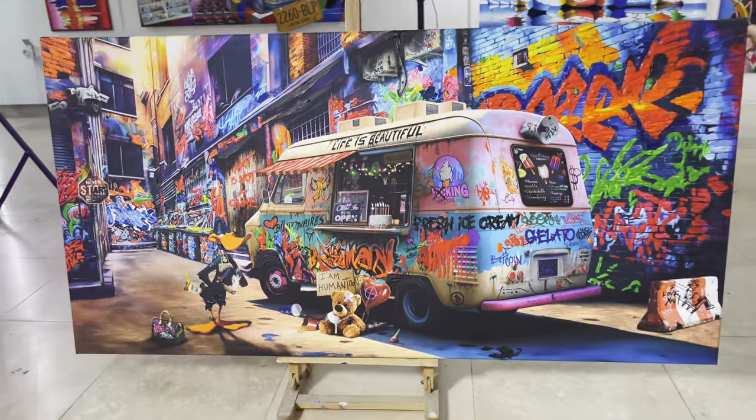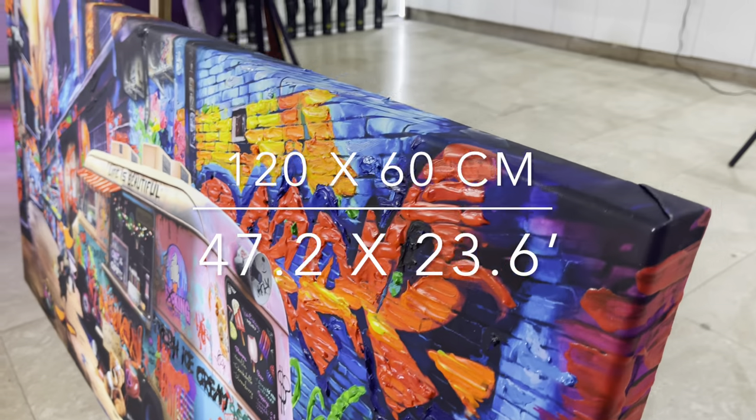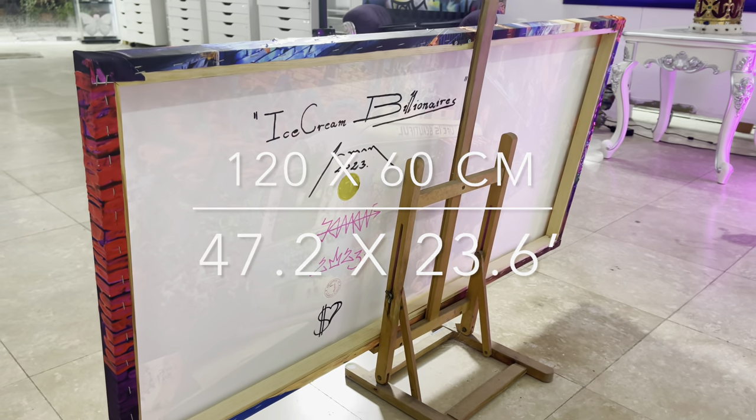If you want to stretch it on a 4 centimeters (1.6 inches) deep wooden frame, you get a 120 by 60 centimeters, or 47.2 by 23.6 inches painting.